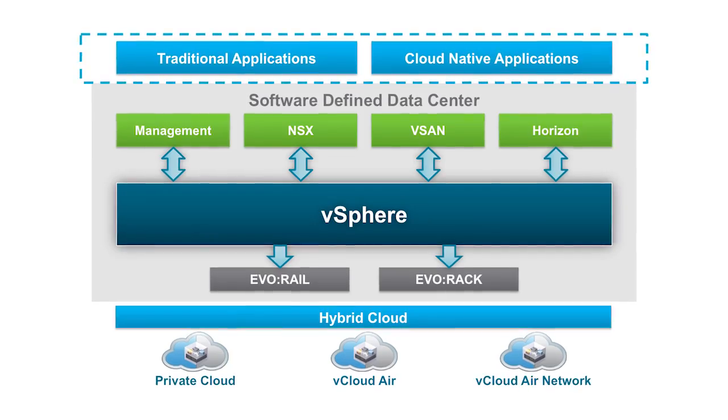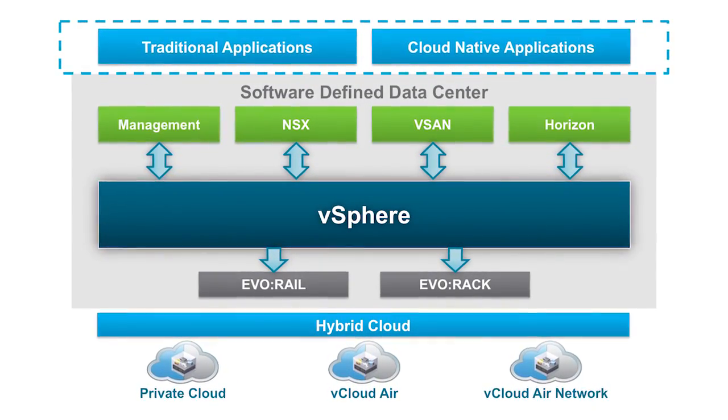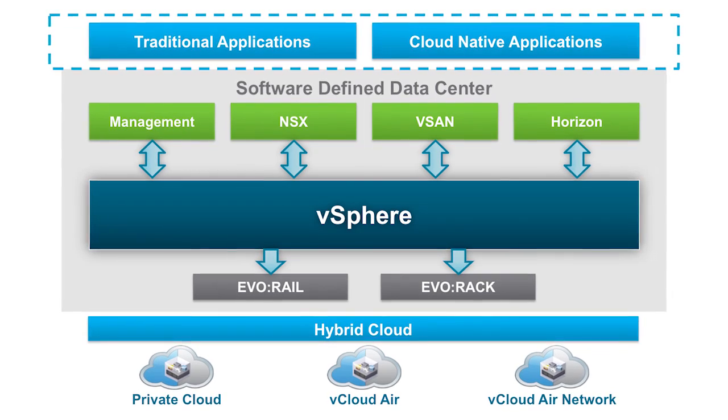The final pillar is to make vSphere the best platform to run any application. This includes both the traditional application as well as the modern cloud-native applications. Cloud-native applications have some different characteristics from the traditional applications. We have been very successful running traditional applications, and now we want to extend the same infrastructure and value to cloud-native applications.